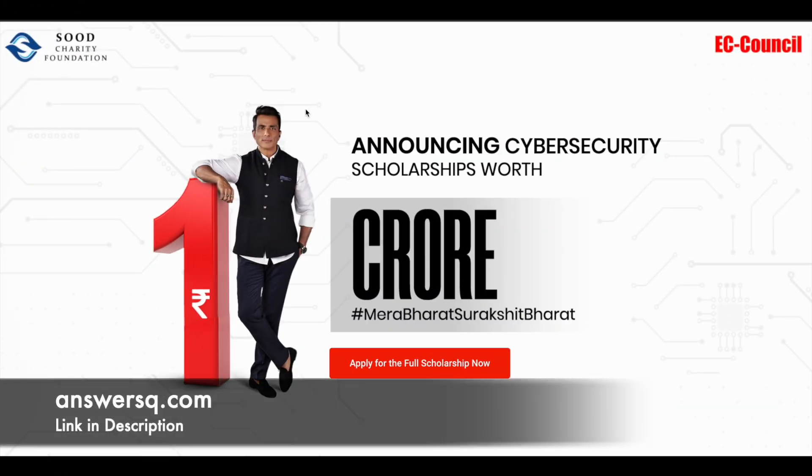Hi buddy, welcome back to Answers Cube. EC Council has partnered with Sud Charity Foundation in India to offer Cyber Security Scholarships through which we can get premium courses for free. So we will see about this in detail.